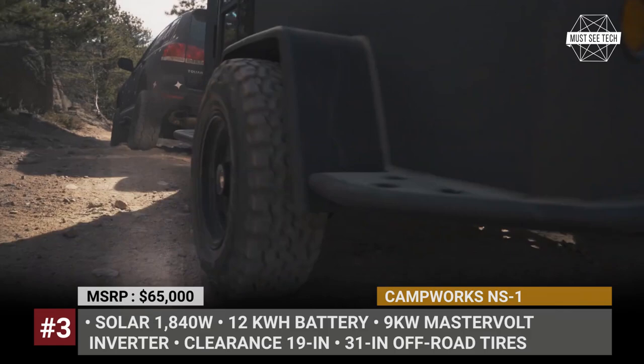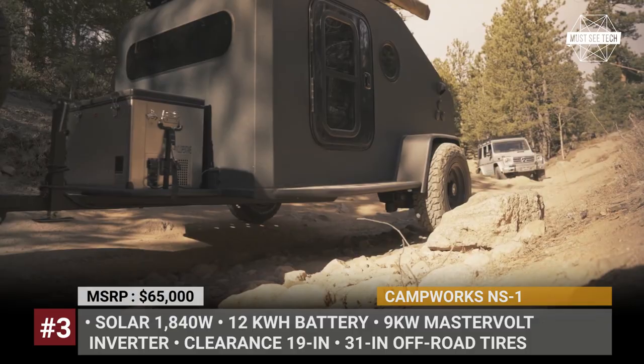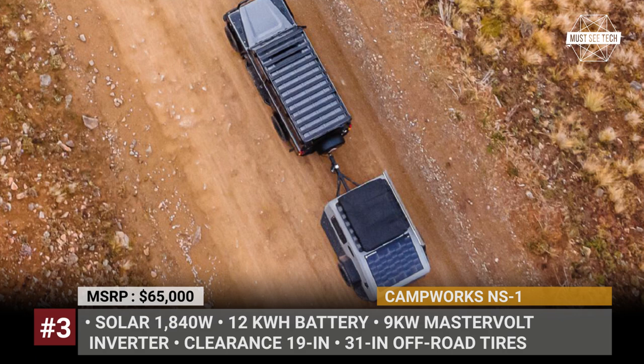The first product is an off-road-capable NS1 teardrop that has already gone through testing across American deserts and forests. The manufacturer calls this rig more than a camper, but rather a supercharged mobile off-road microgrid. The trailer carries 1,840 watts of solar, 12-kilowatt-hour of battery storage, and a 9-kilowatt Mastervolt inverter.